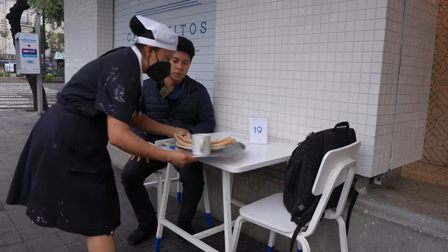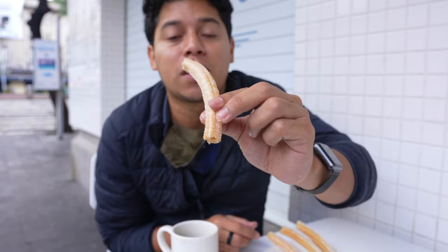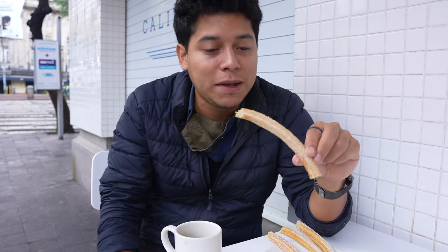I came to this place to get churros, which is a very Mexican thing. It's 100% vegan — only sugar and some bread. Having a coffee and churros for breakfast is not a bad way to start the day.